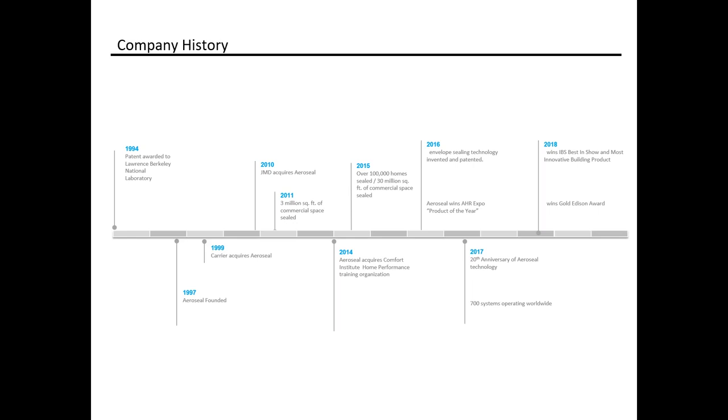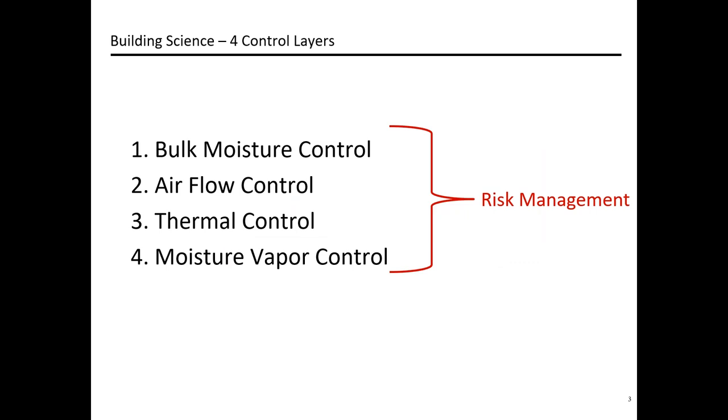There are really four building science control layers, one of which we can control — airflow — when talking about air sealing. In rank order, bulk water is the biggest control layer to be concerned about first, as it has the potential for increased and accelerated negative impacts on a building. Closely behind that should be airflow and air sealing, which can also impact the next two: thermal control and moisture vapor control.